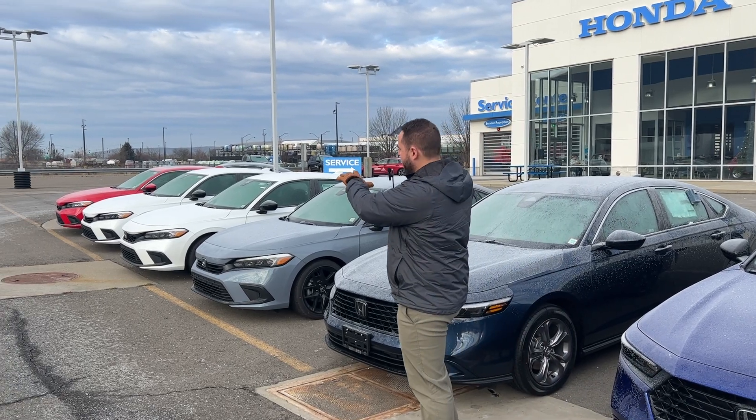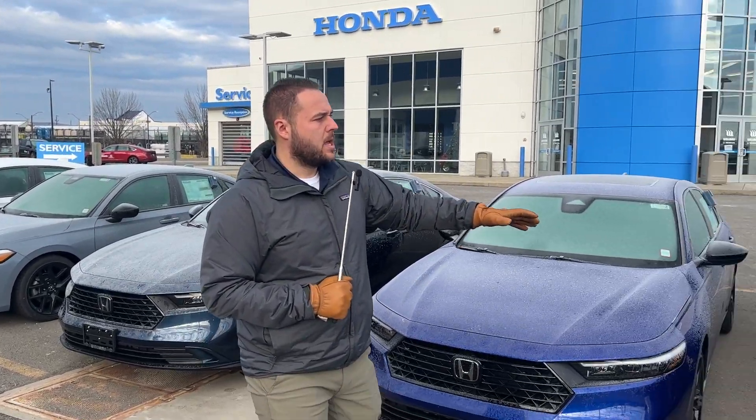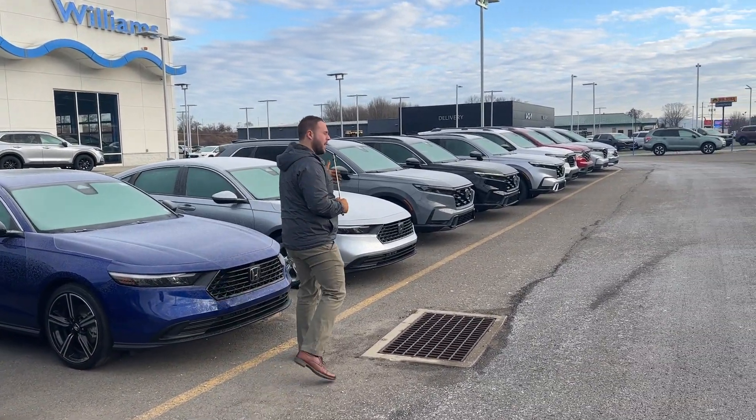Over here to my right, you're going to see a couple of Civics — we've got about five Civics on lot. Behind me, you've got some Accords. We've got anything from EX gas-powered all the way up to hybrids and your Sport Ls.